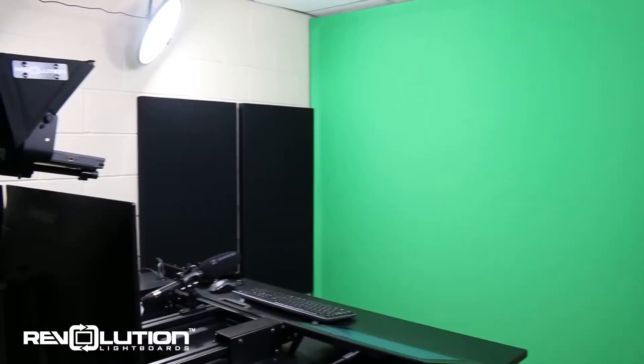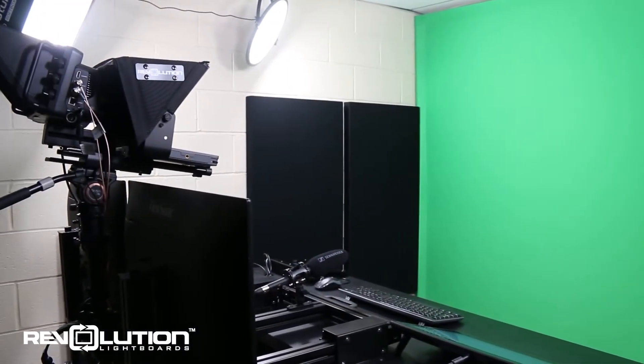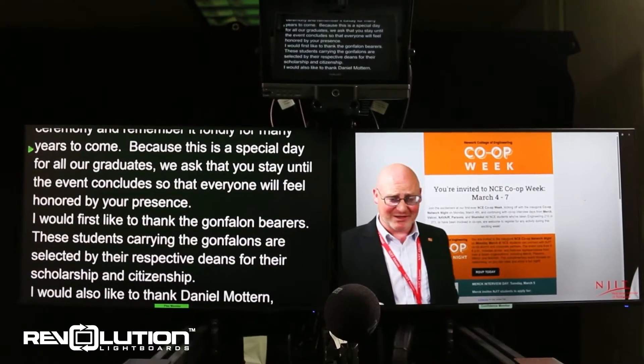The studio also comes with a green screen, sound dampeners, and a teleprompter for even greater presentation quality.